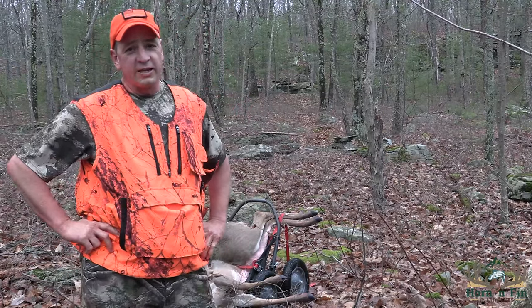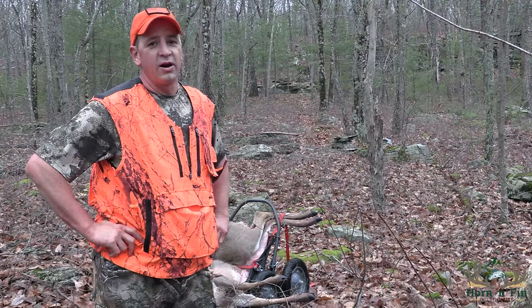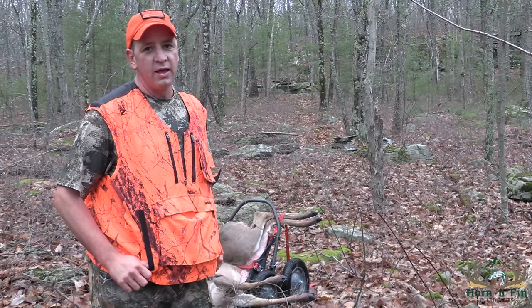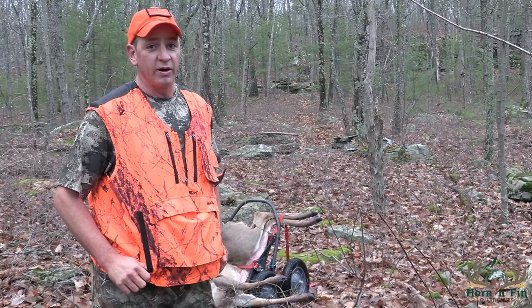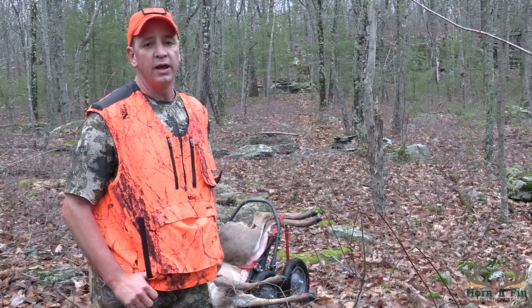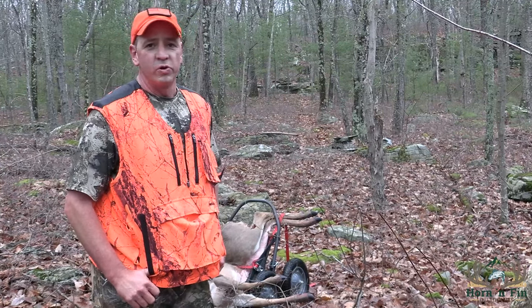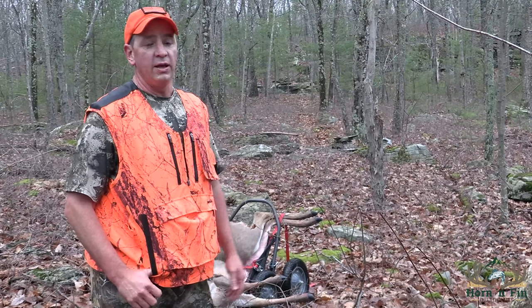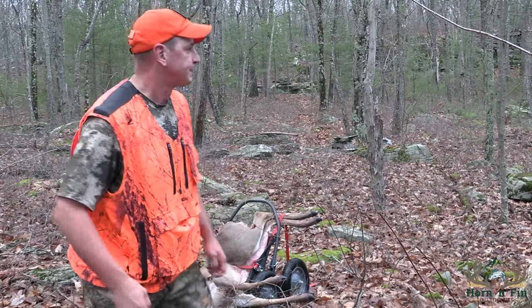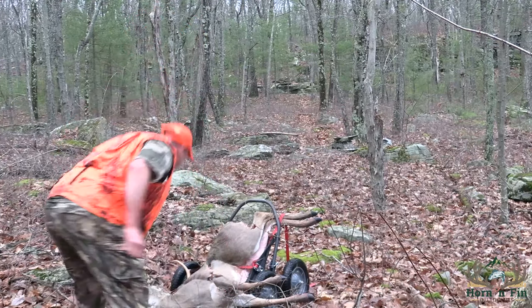I said it before and I'll say it again — this deer cart is the best cart I've ever used. Nothing makes dragging a deer easy, but it really makes it a lot easier. You can see the terrain I just dragged this thing down — a lot of rocks, ruts, and roots and everything else — but the thing works great. It's definitely worth the money.